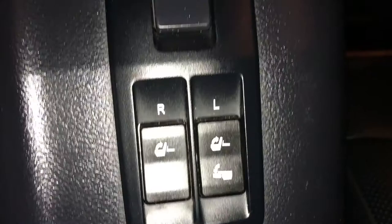Third row is two bucket seats. Just like in the trunk area, we have the powered controls to fold them up and down. The one above it is for recline or to straighten up the seat. Side armrest with cup holders. They have overhead lighting, handles, and ventilation ducts.